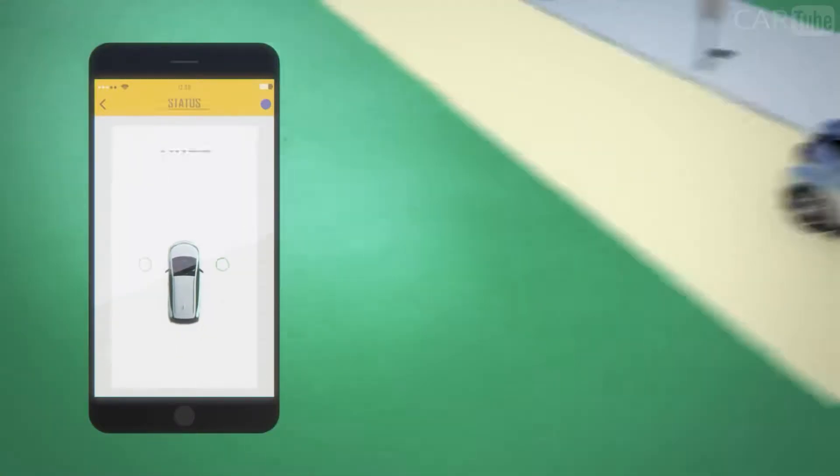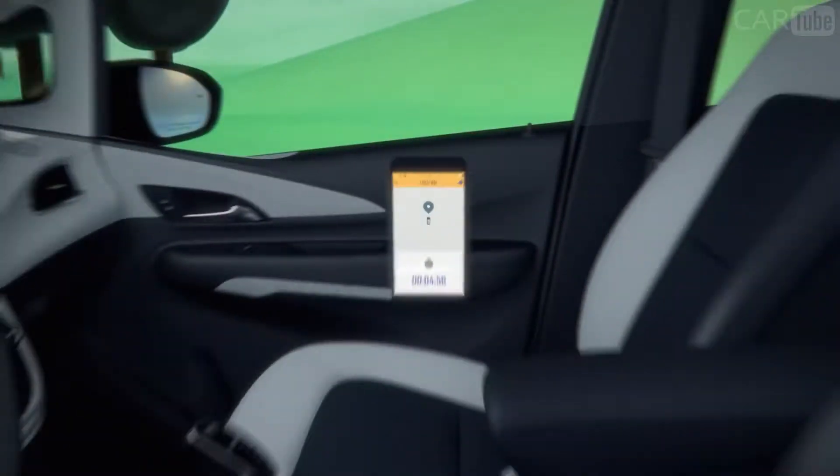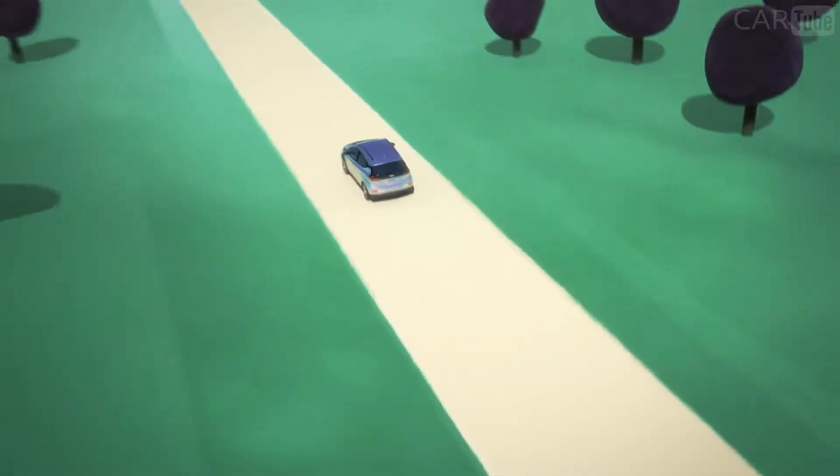You can find charging stations, view diagnostic information, and set parking reminders from virtually anywhere. It's just one more example of Bolt EV technology working for you.